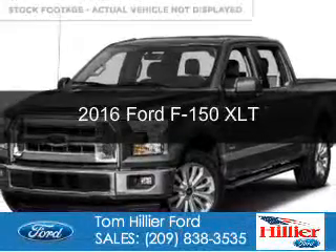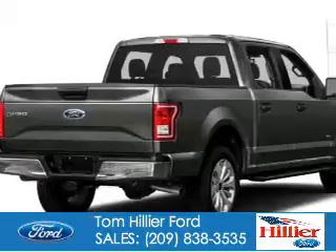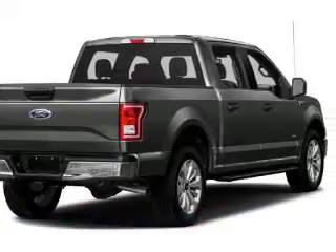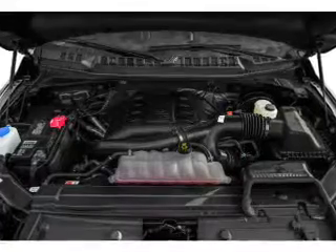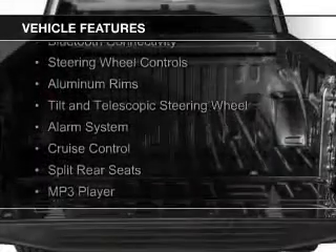This is a new 2016 Ford F-150. It's powered by four-wheel drive, a 3.5-liter, six-cylinder engine, and a six-speed automatic transmission. The features include Bluetooth connectivity,